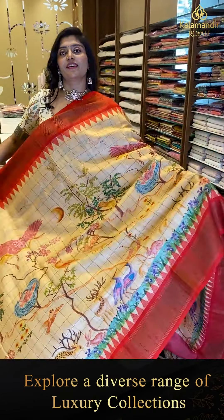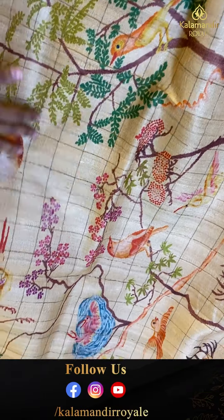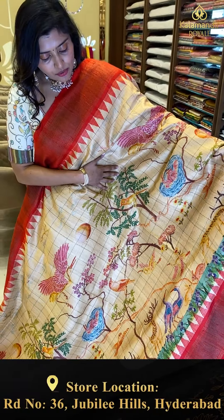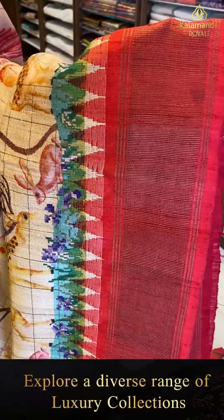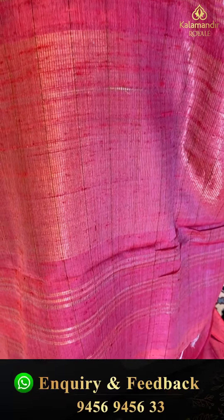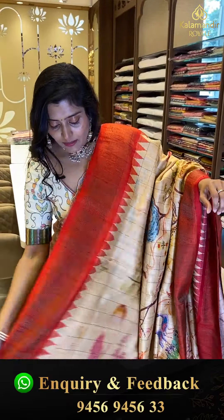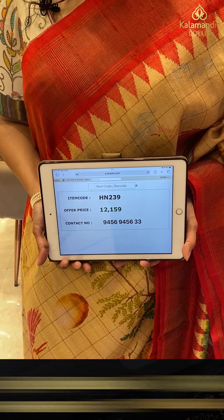Another gorgeous saree in a nice browns and red color combination — very bright with digital dish print featuring big animal patterns: deers, hamsa, and rabbits throughout. It is paired with gorgeous borders with temple patterns and khadi-style red color borders, and a pretty pallu with blouse with borders. Code HN239, offer price ₹12,159.